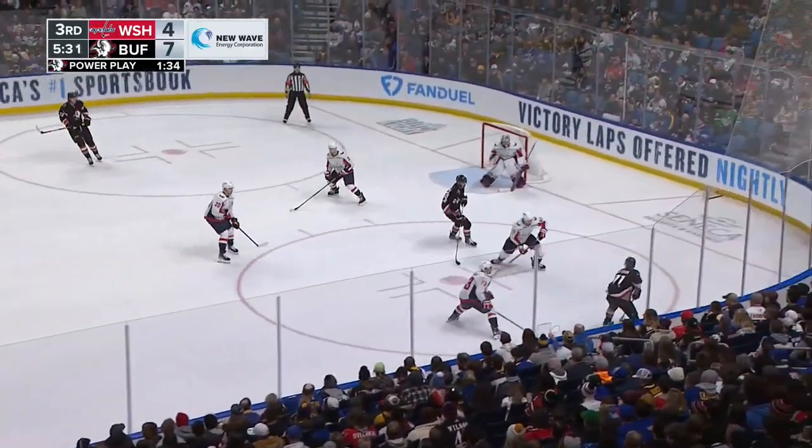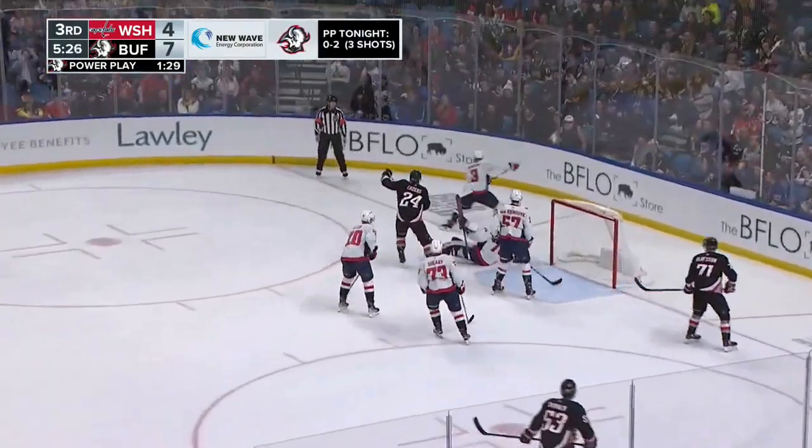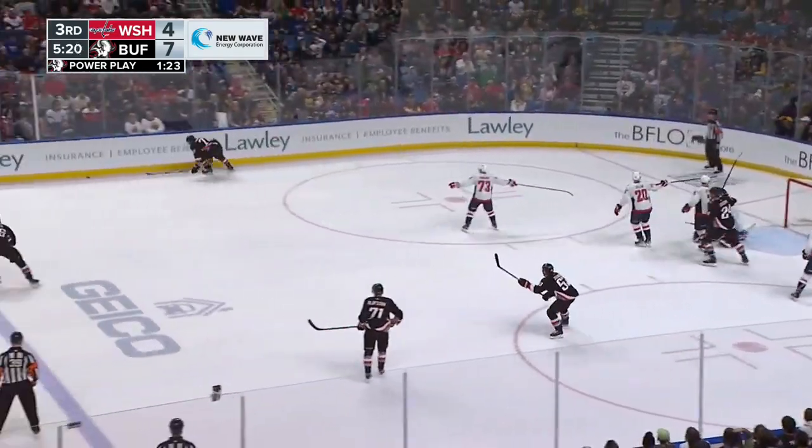Sabres fans wanting the eighth. Sabres want the points. That one hammered by Thompson — no skate, blade! Oh, what a save! My goodness!